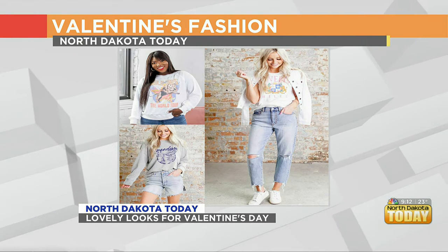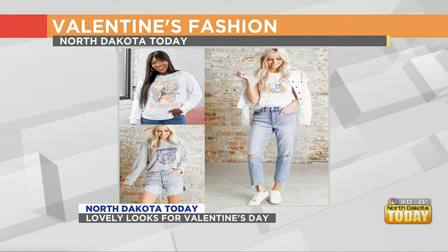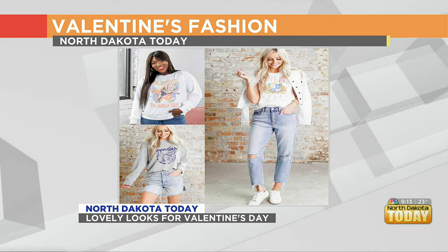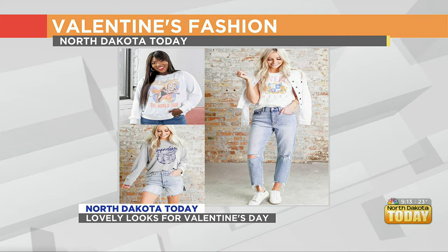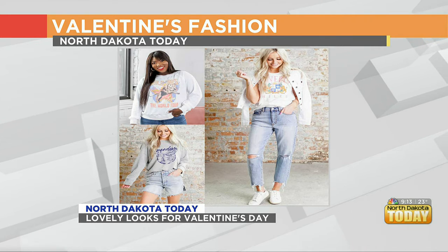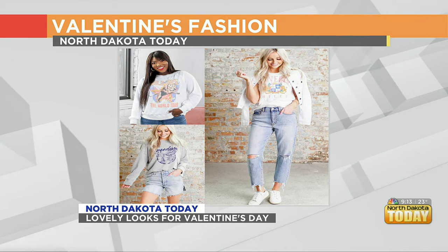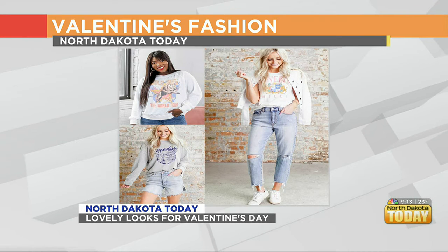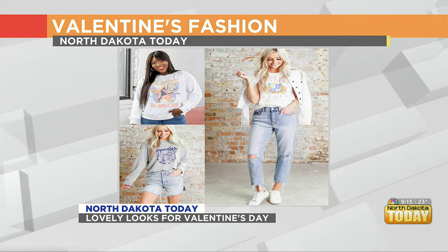The jeans — a newer look is that boyfriend relaxed style with a high rise, kind of a fuller leg, distressed, easy, comfortable, very chic. The Havanas are a new pair at Lila with croc embossed detailing, so chic. And the shorts — again, kind of boyfriend style, loose and relaxed. It's nice if you want a little bit of coverage, and great if you're going on vacation or escaping the cold for a bit.